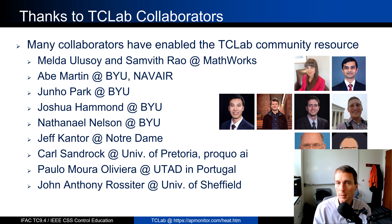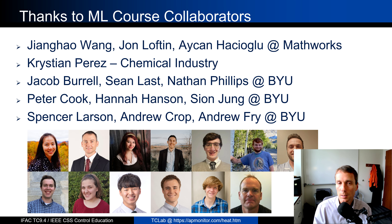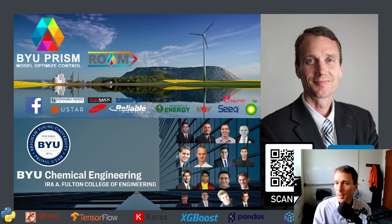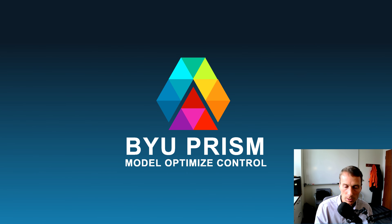I'd like to thank the many TCLab collaborators who have participated, and also those who helped with the new machine learning course — especially the MATLAB-translated version. Thank you for your attention, and I'm happy to answer any questions.